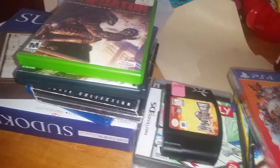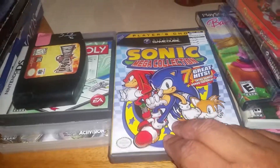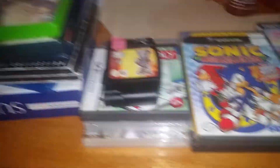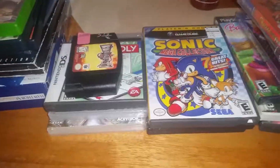The other one is Aquaman. I've never heard of this game — if anybody's played it, let me know if it was any good. It's missing the manual but other than that it's in pretty good shape.